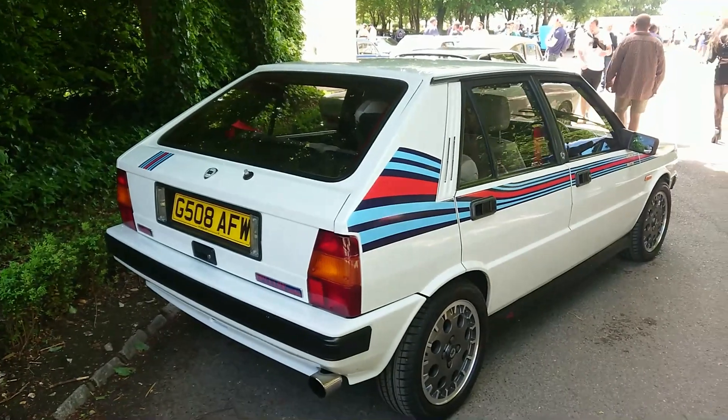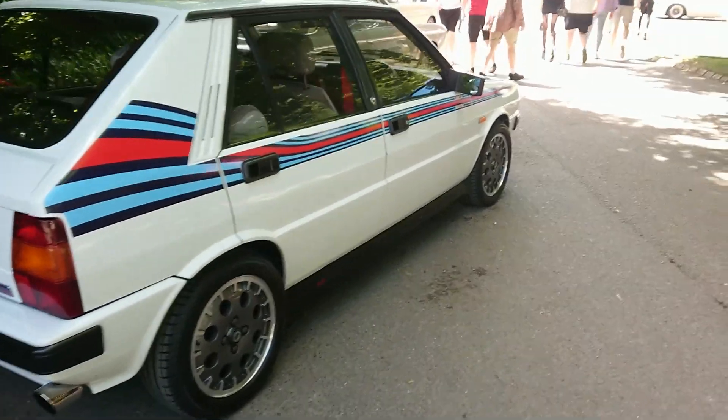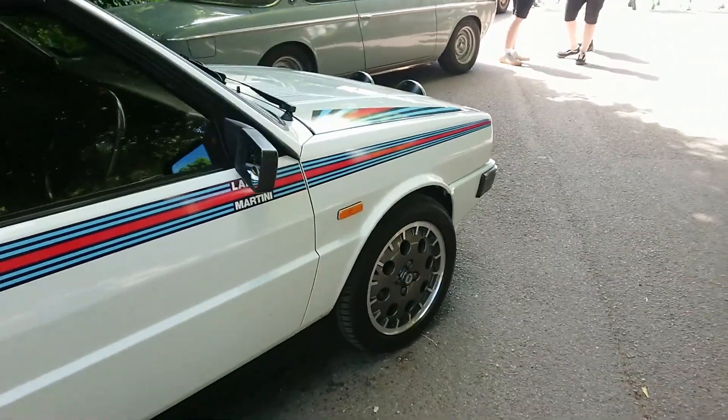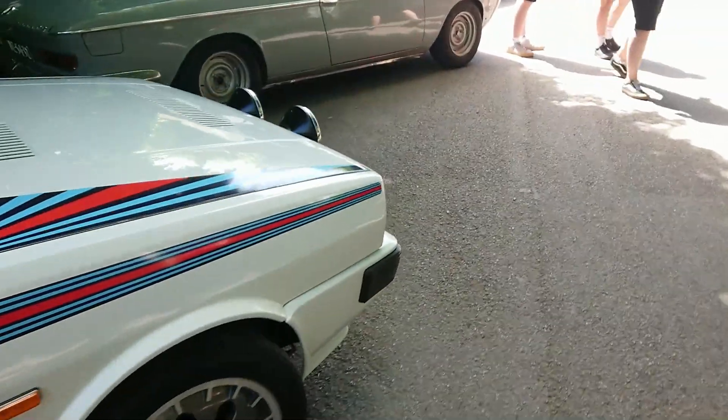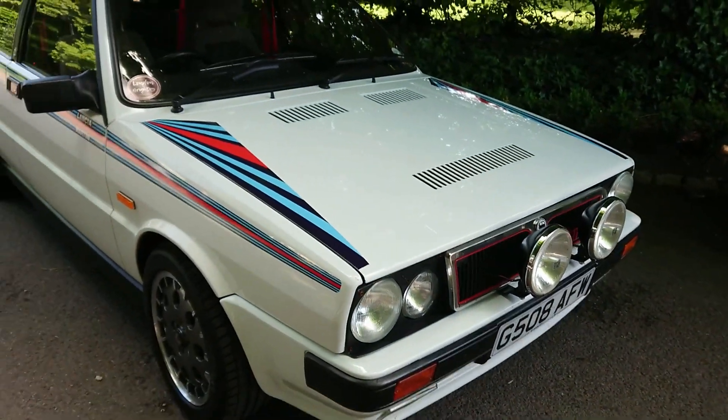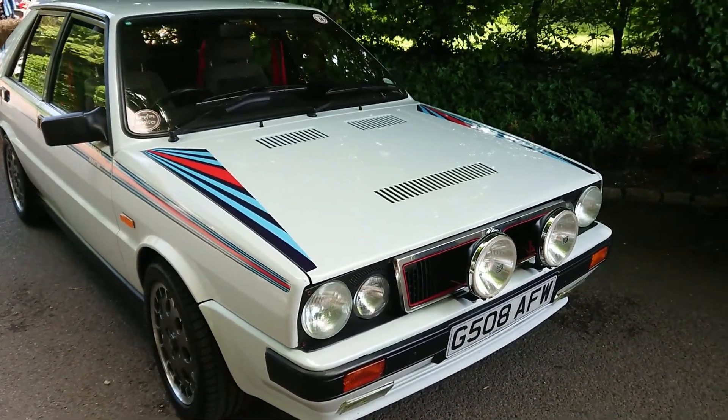1989-90 Lancia Delta HF Turbo — not an Integrale yet, but those came a little bit later. Right-hand drive as well. It's not an Integrale — but very, very beautiful. That is very, very beautiful.